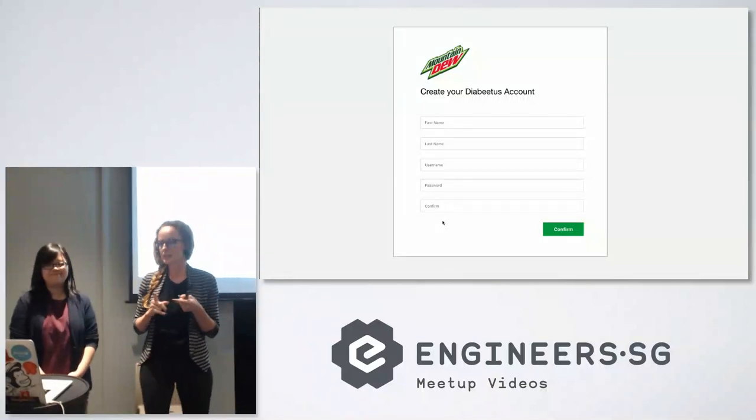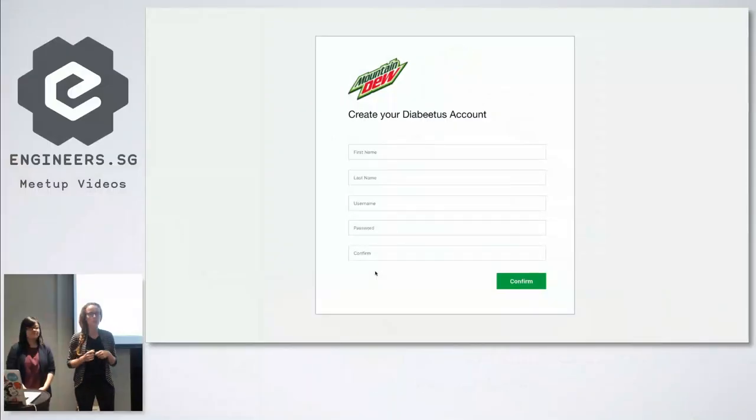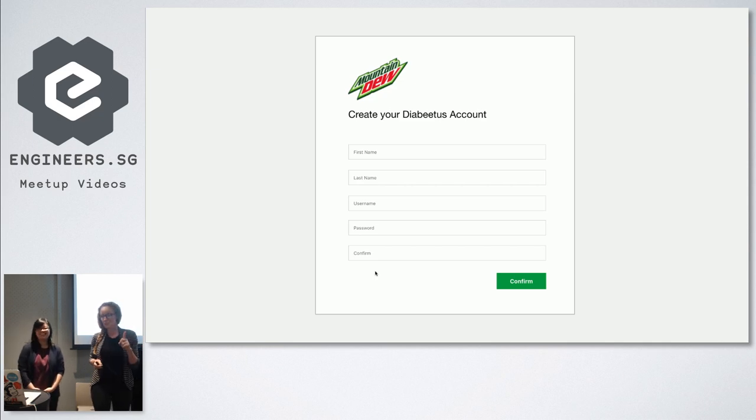For the purpose of this exercise, imagine that Mountain Dew — the soda — has basically tasked you to create a login page for their new product called Diabetes. Mountain Dew actually in 2012 created a campaign and asked people how they would name a new soda, and this was the name that came up at the top. That's actually a real story — they never did it obviously.